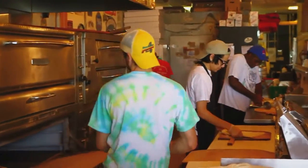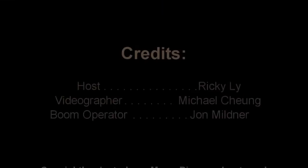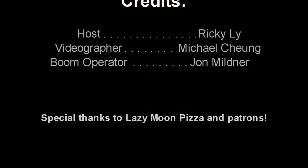Lazy Moon has great pizza, great beer, for great prices. And so, until next time, I'm Ricky Lee and this has been Cheap Eats. To find out more about Lazy Moon Pizza, visit eatdrinkandbelazy.com. See you next time.